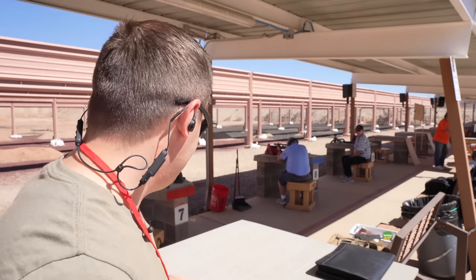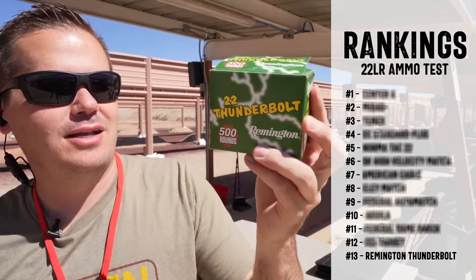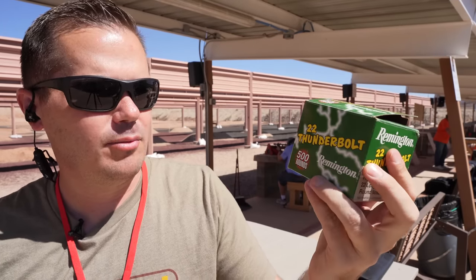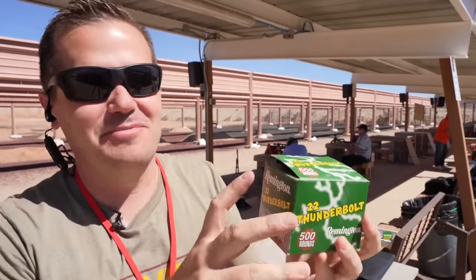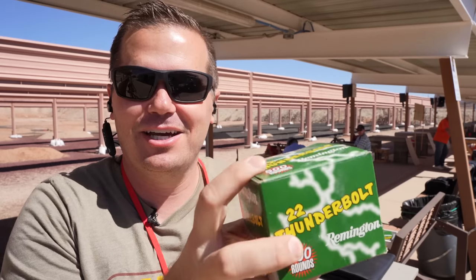All right, I made it to the range. First we're going to take the ammo that's not performing as well. The worst ammo in all of this testing probably doesn't surprise you — it is the Remington Thunderbolt. If you have a .22LR with Remington Thunderbolt, you really have no need for a shotgun because this thing is just going to spray bullets all over the place. It's bulk ammo, something you just shoot out of a little .22 handgun when you're plinking, and for that purpose it's perfectly fine.